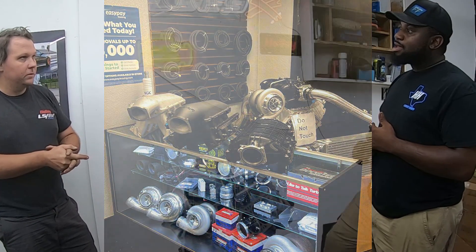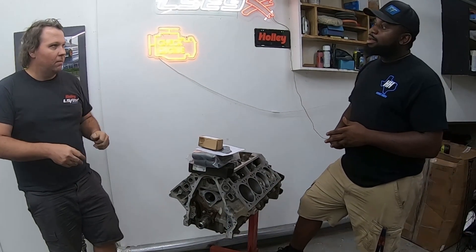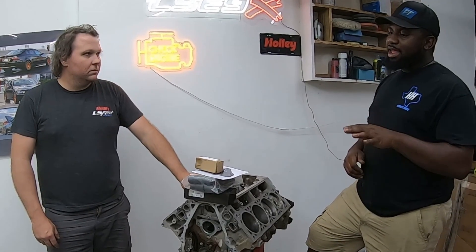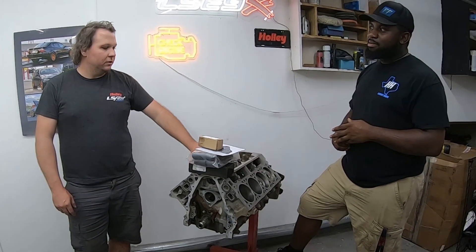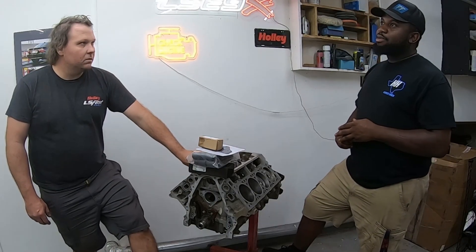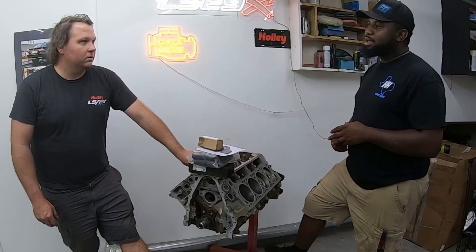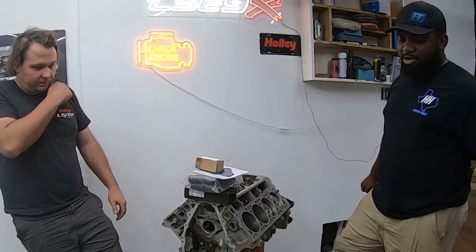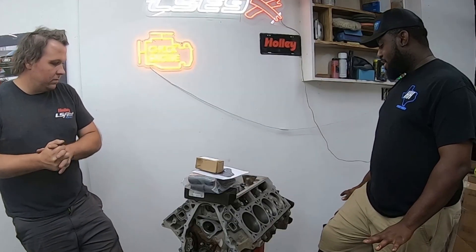The heads had also been gone through — a buddy mildly ported them and decked them. That work was separate from the engine freshen-up, costing $550. So combined, the engine freshen-up was $800 and the head work was $550. With that done, they're pretty much ready to assemble it now.